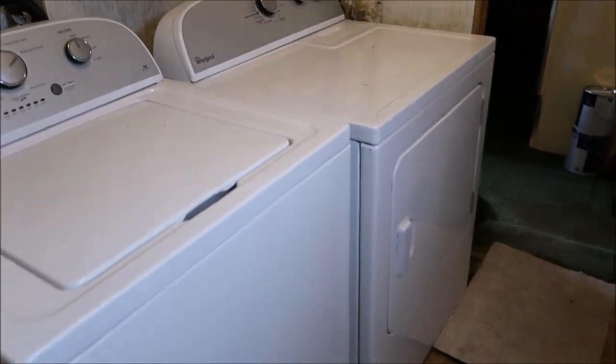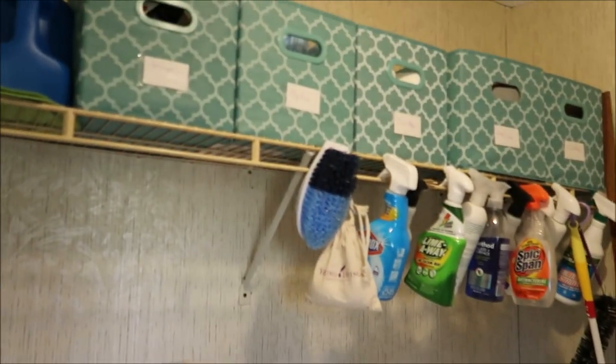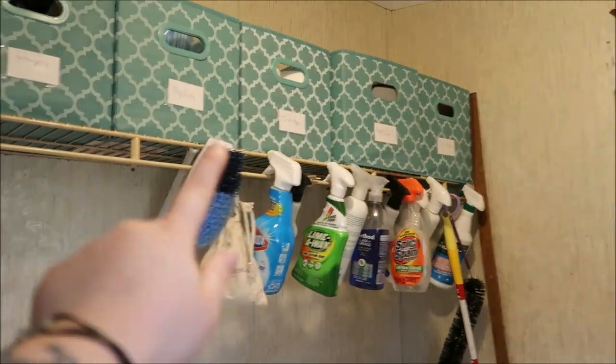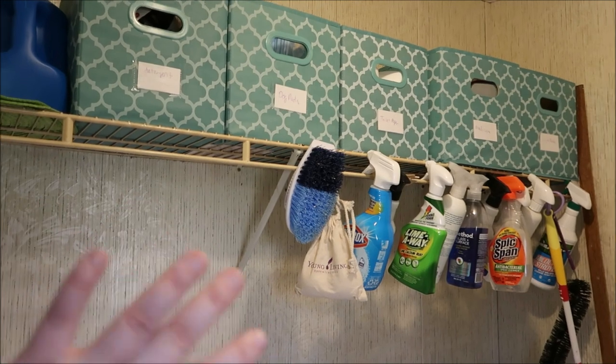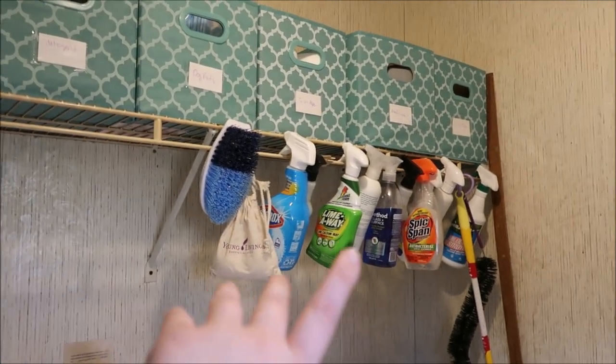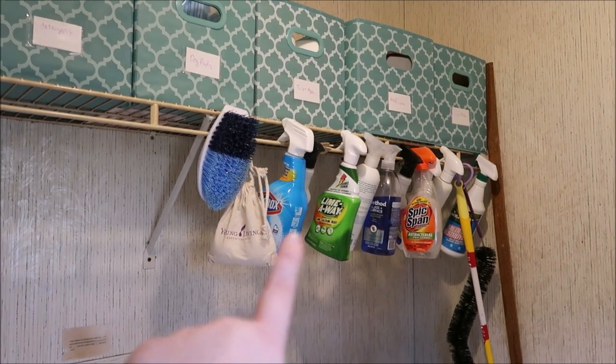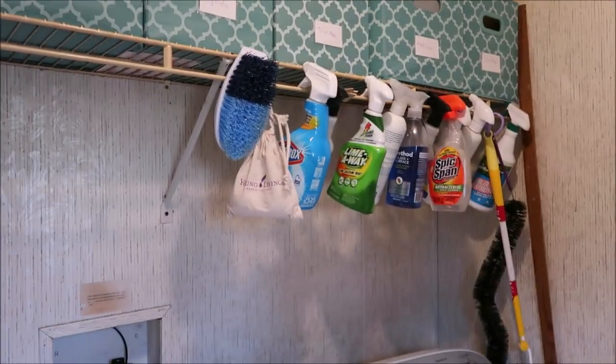This is our laundry area — this is the back door we always come in — and we have our washer and dryer right here. I have some collapsible bins up there to hold all our stuff so it doesn't look crazy unorganized. I'm lazy so instead of putting my sprays back where they go I normally just put them there, but they do have a place.